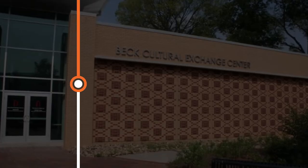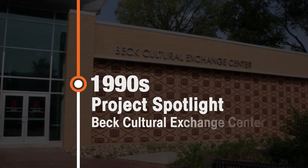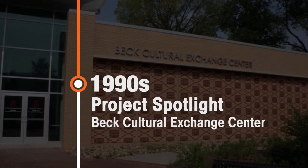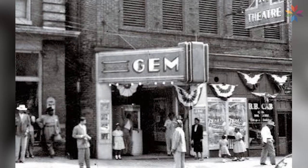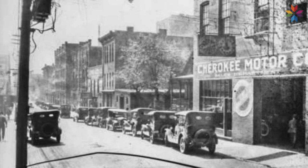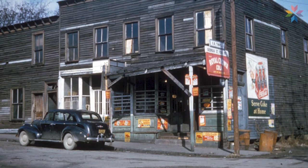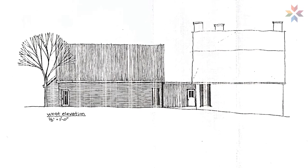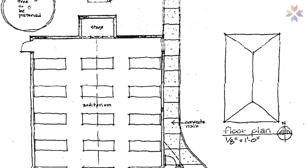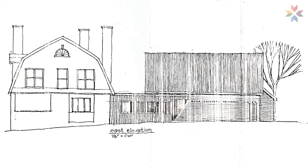The Beck Cultural Exchange Center was established as a storehouse of African American history and culture. Many of Knoxville's African American population, businesses, churches, and neighborhoods were relocated or displaced. Absent the establishment of Beck, these places and people may have never existed. The Design Center developed an addition for the Beck Center, which included a 5,000 square foot Great Hall and smaller meeting areas, allowing the center to expand its services to the community.